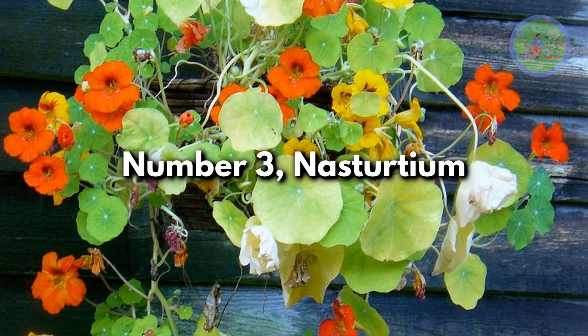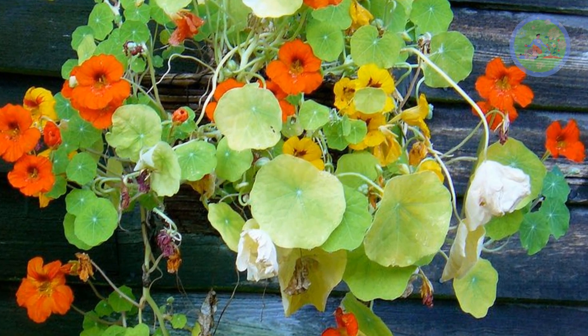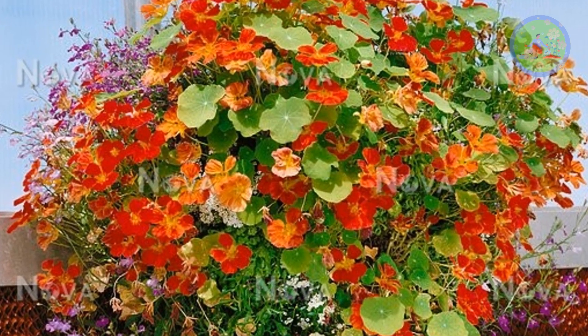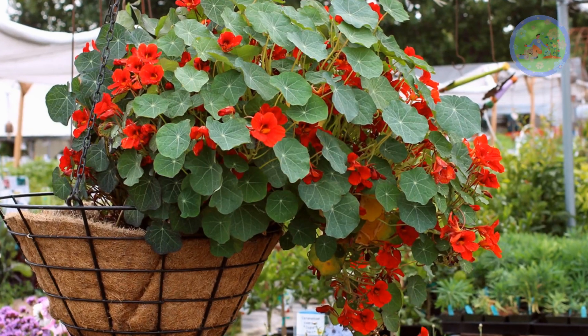Number 3: Nasturtium. The trailing stems of this plant, with its round green leaves and beautiful bright yellowish-orange flowers, look adorable when dangling from a hanging basket.